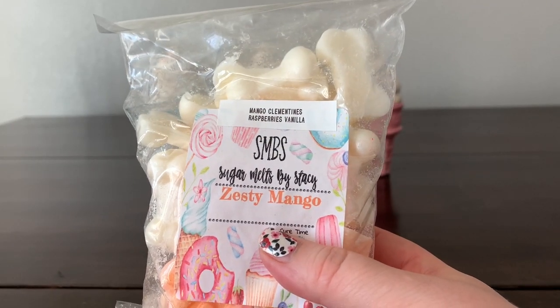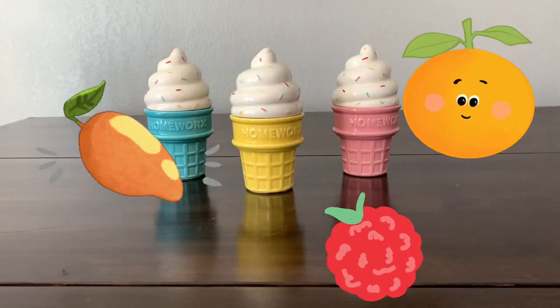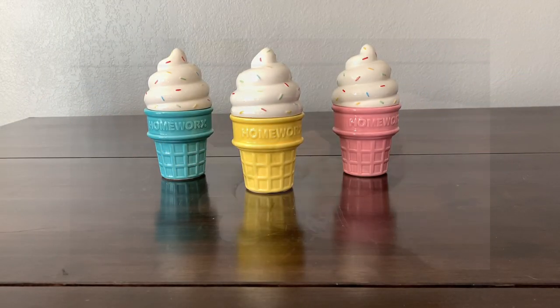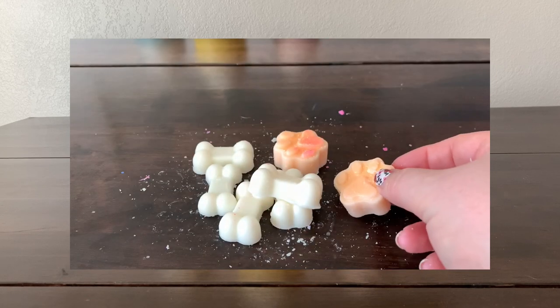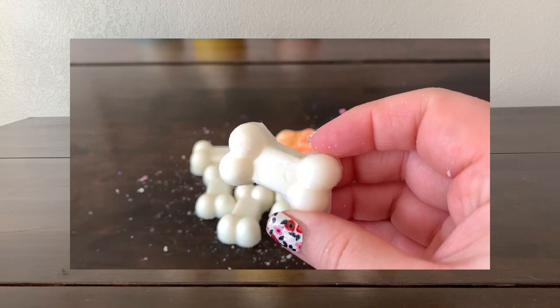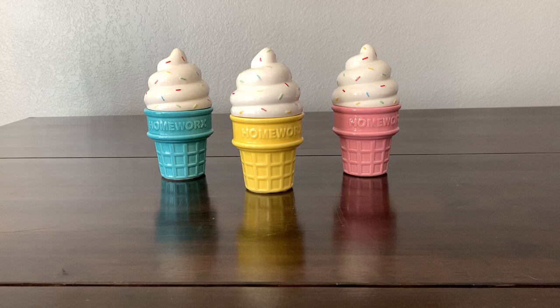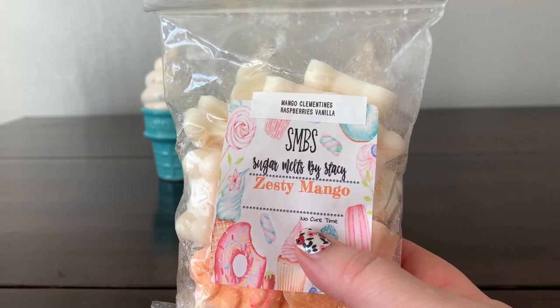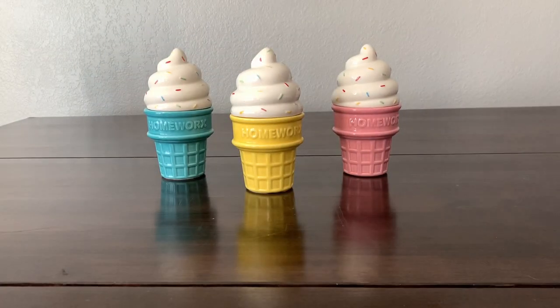I have some 'Zesty Mango,' which is mango, clementines, raspberries, and vanilla. I get the mango, the clementines, and the raspberry — that is so good. Super candy, super delicious, bright, tart, and tangy. Yes, give that to me!